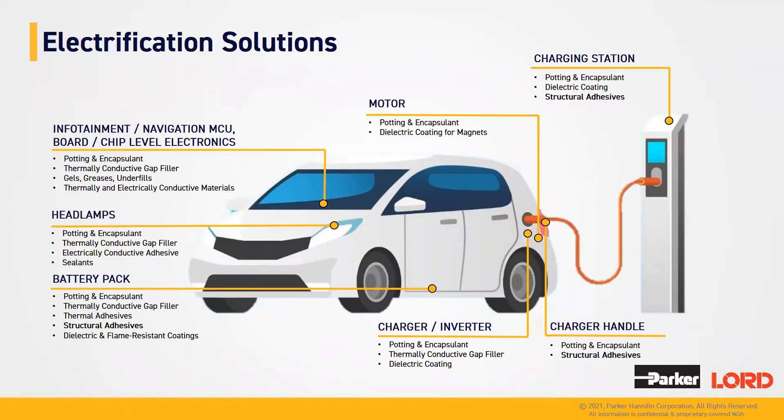Speaking specifically to electrification solutions, Lord is involved in lots of different applications. Today, we will focus narrowly on the battery pack, and specifically structural adhesives for the assembly of that battery pack, and more specifically on Lord 850 and its value in that application. We're going to launch a poll question — we're looking for information on what kind of adhesives you're currently using for battery box assembly: either one component, two component, or maybe you're not using adhesives today.